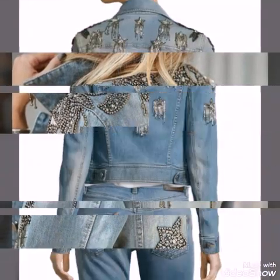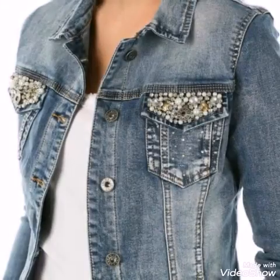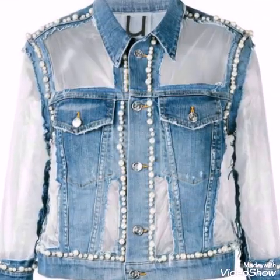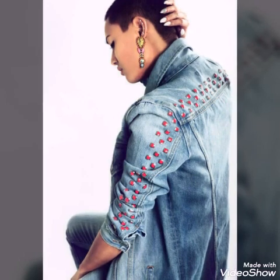Most of the designs in my video are of denim. Denim is always in fashion, so denim is a good idea in jackets also. Bye bye!